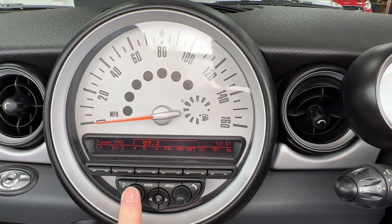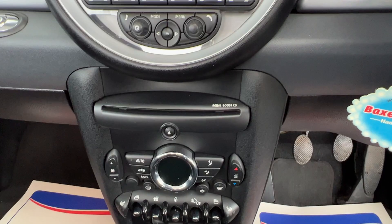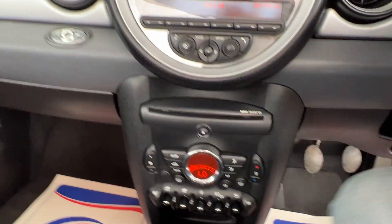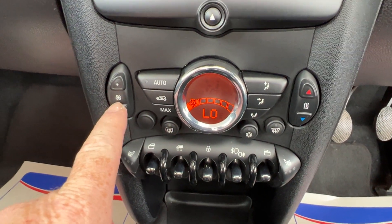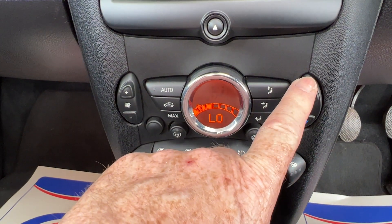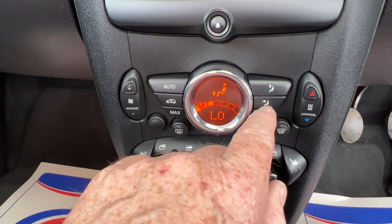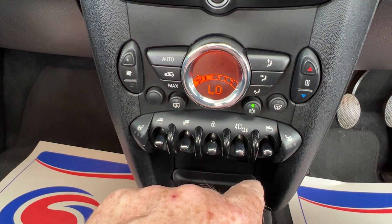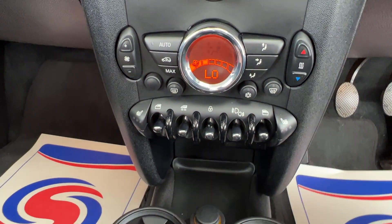Underneath that we've got the CD player. I've just switched the engine on so I can show you how the heating and ventilation works. On the left-hand side we've got the fan speed; on the right-hand side the temperature gauge. Here we've got little buttons so you can direct the air, and then underneath that we've got a heated rear window. That's the air conditioning button — once it's green it's on. And fast steam is for those cold winter mornings.